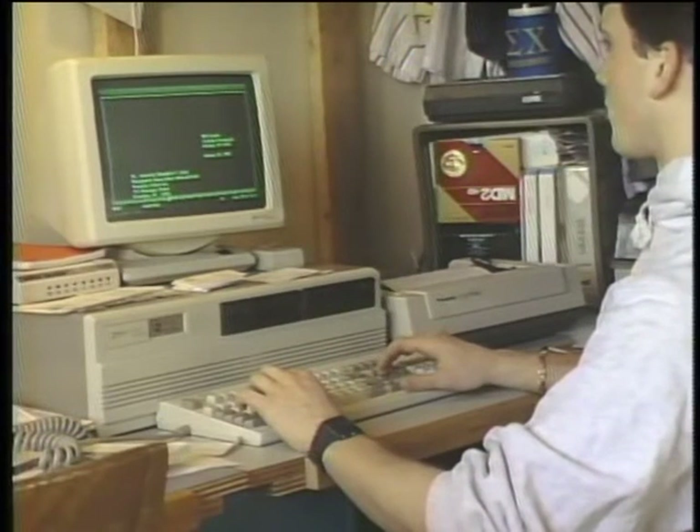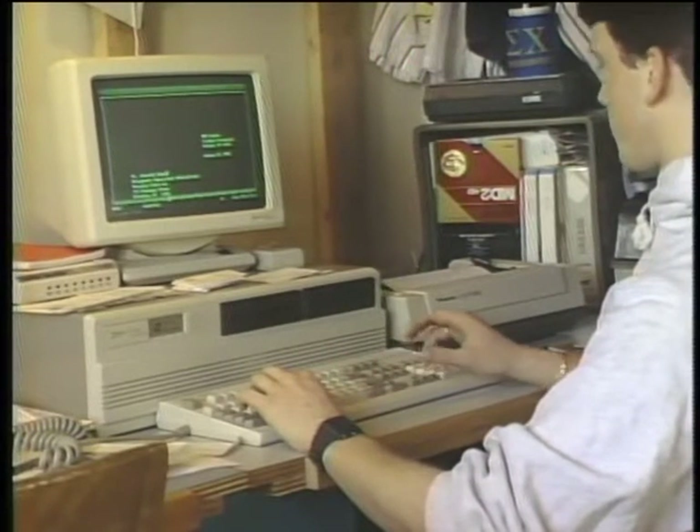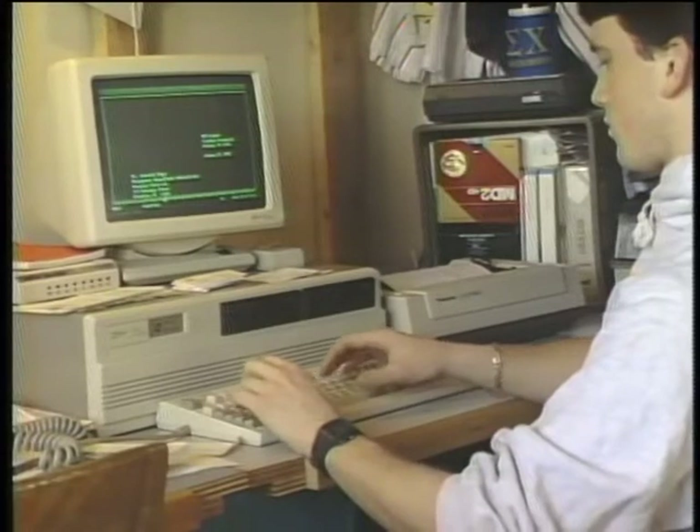When you ask parents, 'Isn't it wonderful that your student has a computer at Clarkson?' everyone says it's just great. But when you ask the student, they say, 'I guess' — because they've never been through college before without a computer. It's just the tool by which they go to college; it helps them, and sure, it's nice to have.